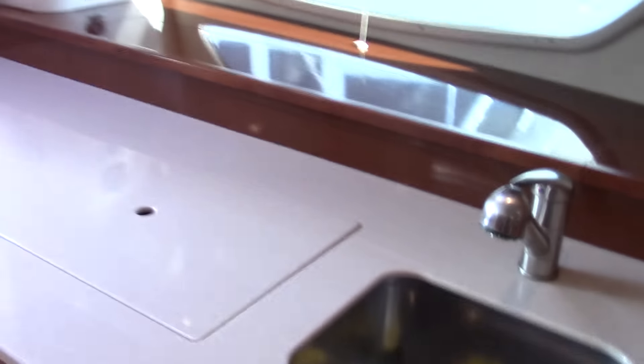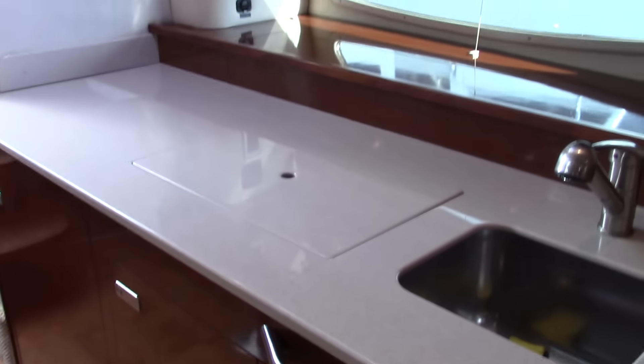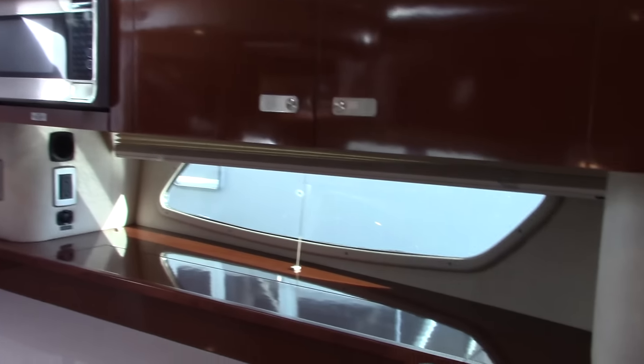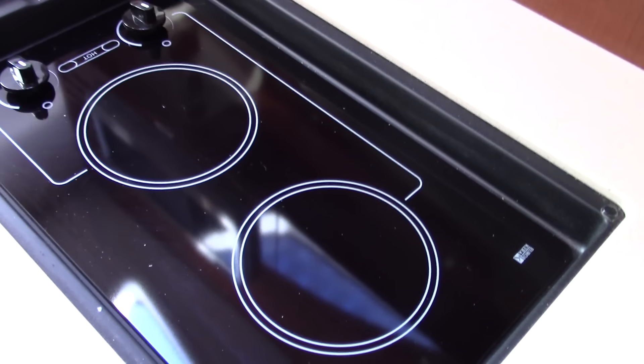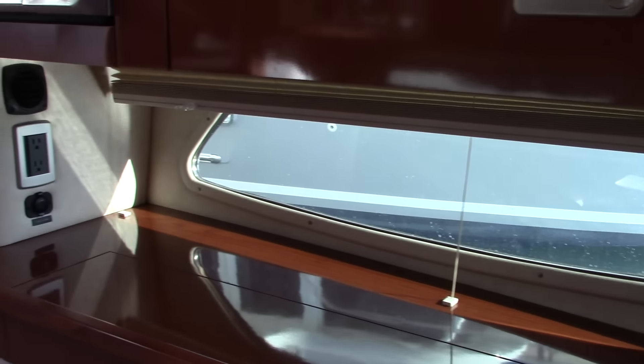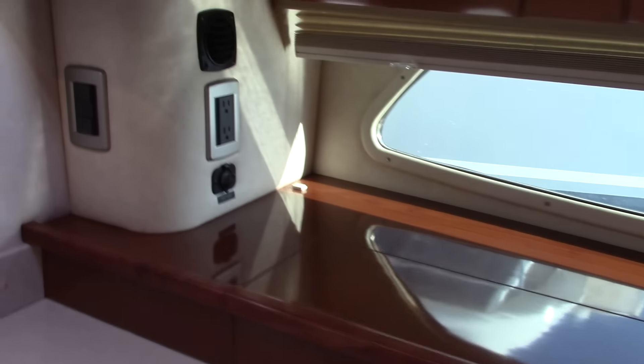This does have a privacy curtain to separate the forward berth. The galley is about a third the space of the overall cabin — plenty of space to do that on-water cooking. There's a stainless steel basin, stainless steel sink, and electronic stove top. Hull side windows make this not as claustrophobic as one might think while down in the cabin — it's very bright in here with some natural lighting.